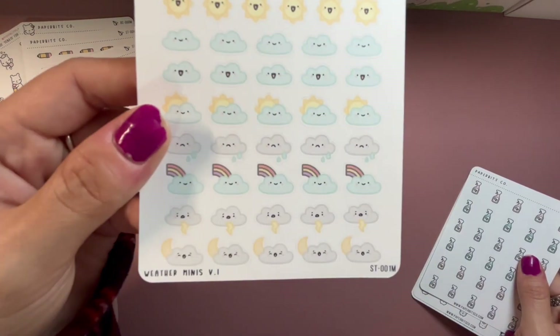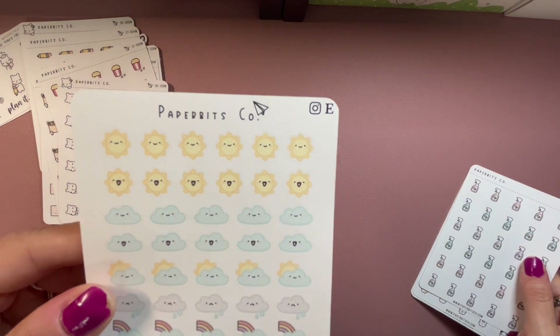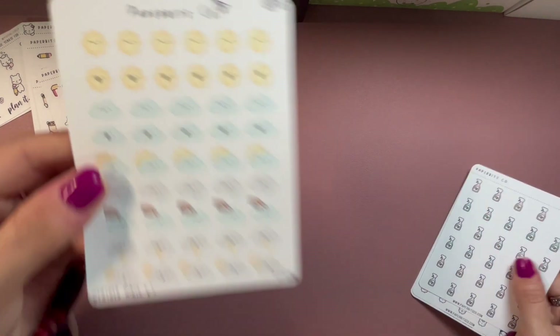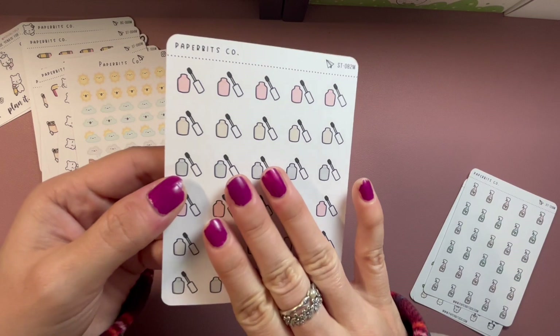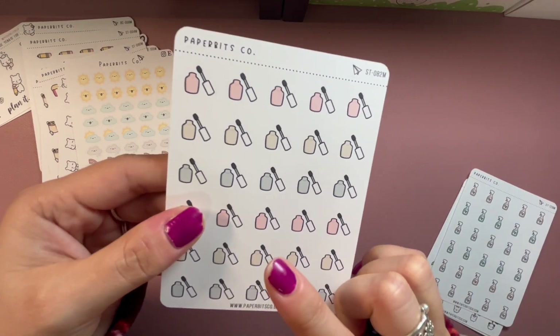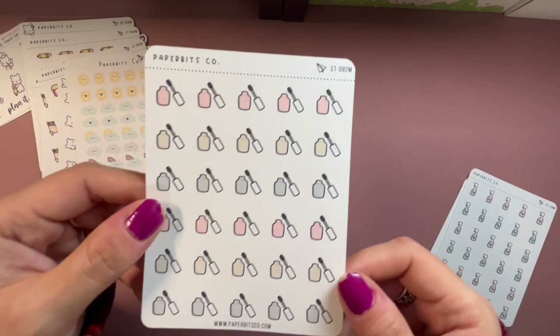I don't remember buying these weather tracking stickers but I must have because I'm obsessed with tracking the weather — super cute, very glad I got them. And painting my nails — as you can see I painted my nails and did not do a good job. I only did one coat and no top coat, so I need to redo them.